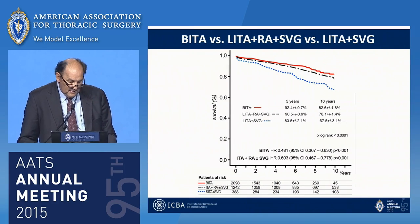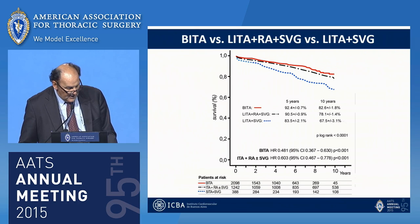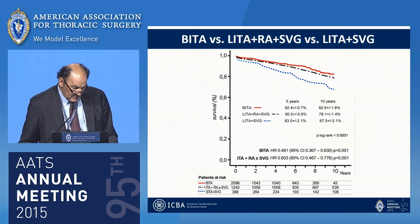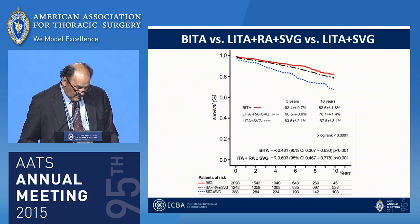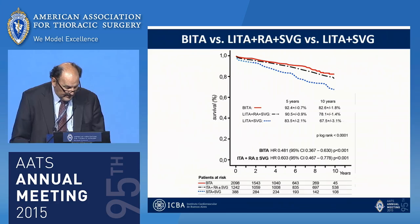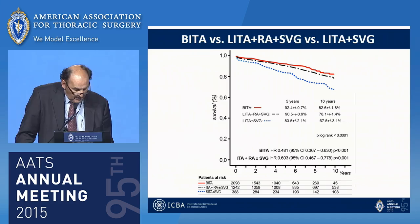In the adjusted survival analysis including both single ITA subgroups, at 10 years, bilateral ITA patients had a 15% increase in survival compared with patients with a single ITA supplemented by saphenous vein graft only. Single ITA patients with a radial artery graft had significantly better long-term survival than patients with a single ITA and veins. Patients with a radial artery had similar long-term survival to bilateral ITA patients at 10 years. However, there was a superior beneficial effect of BITA over LITA plus radial artery at 10 years, expressed by Cox regression — hazard ratio of 0.48 in the BITA group versus 0.60 in the single ITA group.